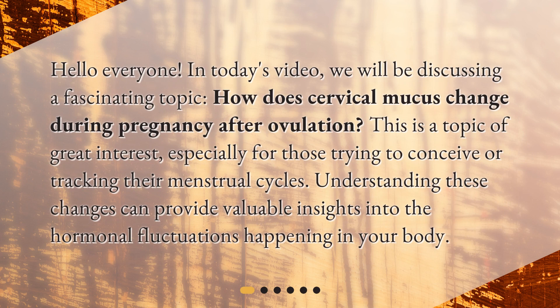Hello everyone! In today's video, we will be discussing a fascinating topic: how does cervical mucus change during pregnancy after ovulation? This is a topic of great interest, especially for those trying to conceive or tracking their menstrual cycles. Understanding these changes can provide valuable insights into the hormonal fluctuations happening in your body.